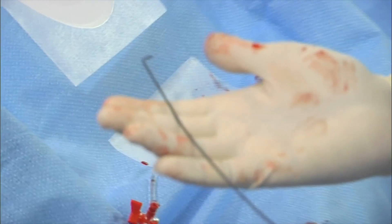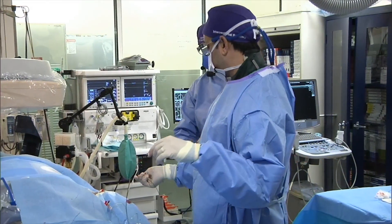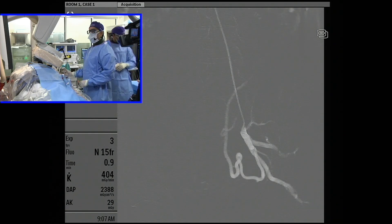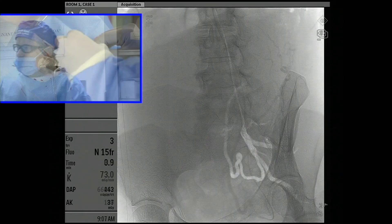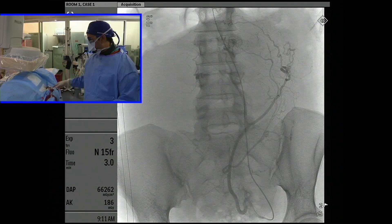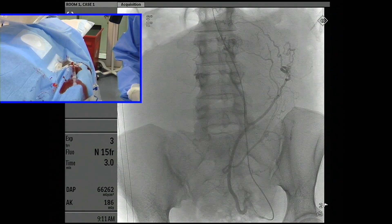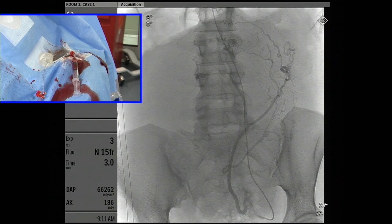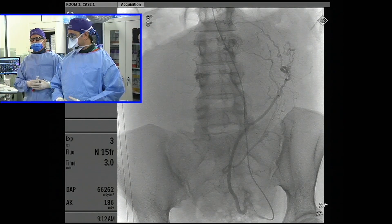The catheter we're using for the uterine fibroid embolization today is a four-French, 125-angle glide cath from Terumo, preloaded with a Benson wire. We can see the uterine artery here. We use the microcatheter as a triaxial system to get the diagnostic catheter in — there's a little twist at the origin of the uterine artery. The catheter is well-seated. I like to do the embolization through the diagnostic catheter as it goes faster. This catheter is 038, so you can place a high-flow microcatheter through it.